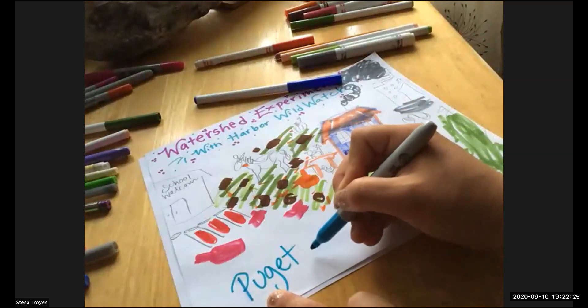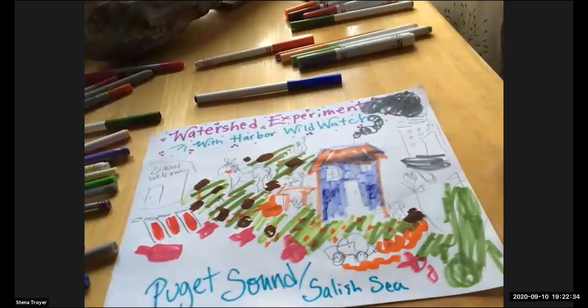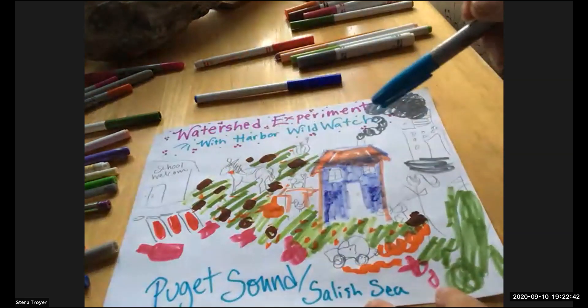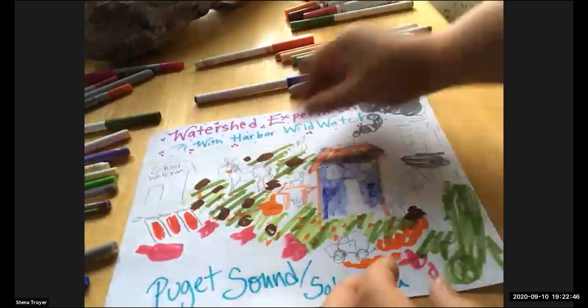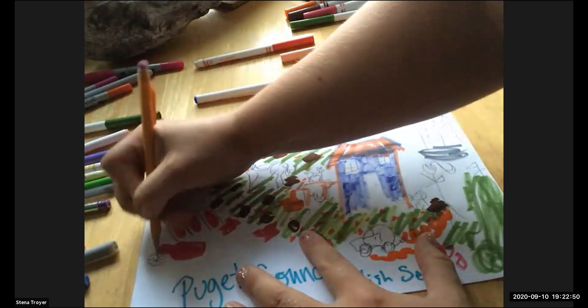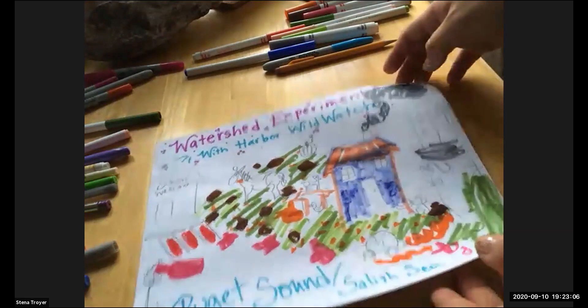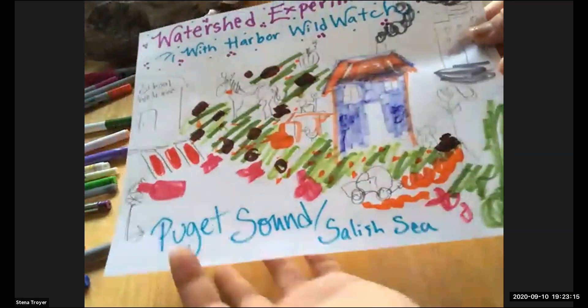Whether the water travels off the parking lot to a river or stream that leads to the Puget Sound or goes straight there via storm drains — those go straight to the Puget Sound. Don't forget to note that salmon-only drain. Now, to make this model better, we've got to give it some terrain — you get to take your watershed and crunch it.